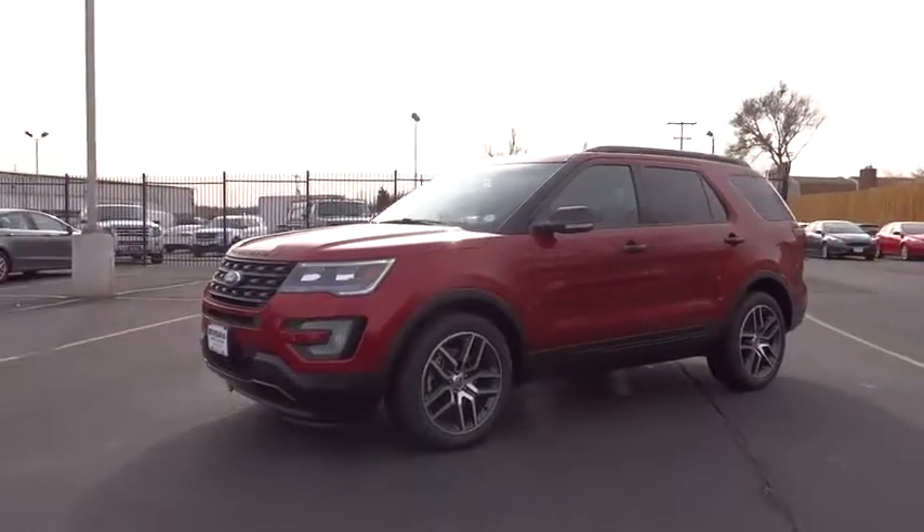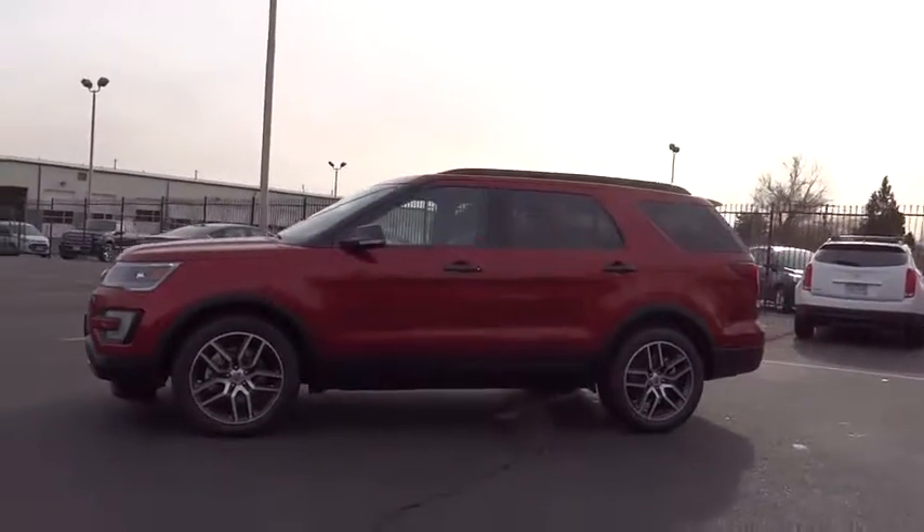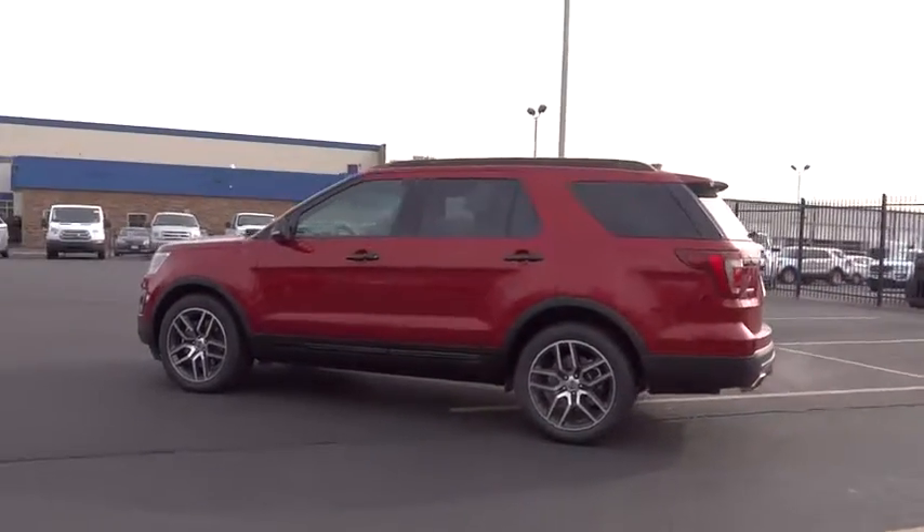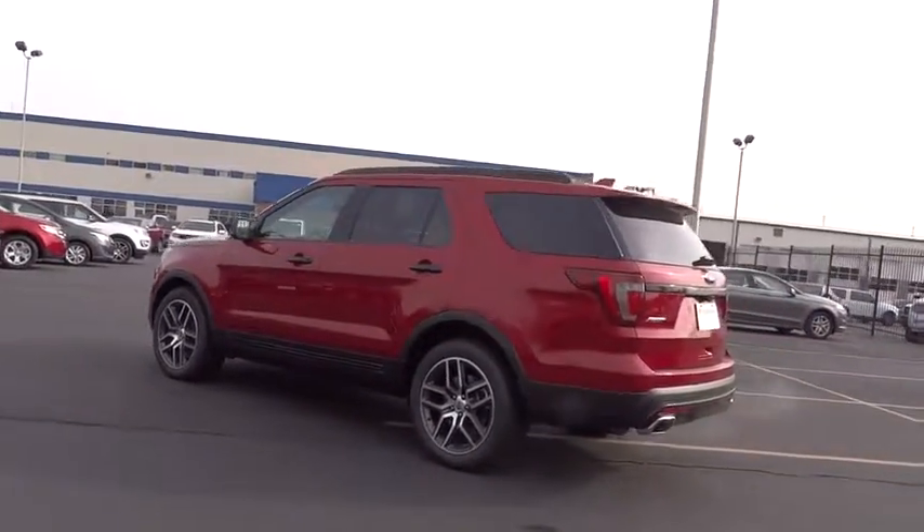Traction control, navigation system, Bluetooth, passenger airbag, automatic transmission, tilt and telescopic steering wheel, heated steering wheel, fog lamps, compass.